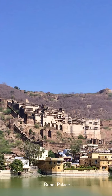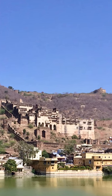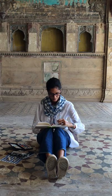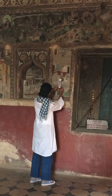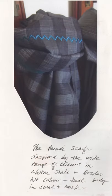Bundi sits atop a scraggly hill nestling on the edge of Jayitsagar Lake, surrounded by azure blue skies. Over the next two or three days we explore the palace. Pia takes extensive photographs and I take the time to start creating my mood book. I sit in two of my favorite palaces, the Chitra Mahal and the Badal Mahal, and I create my color palettes.